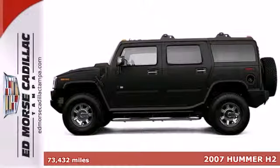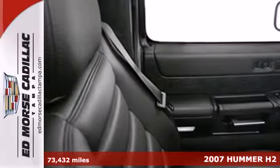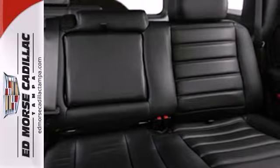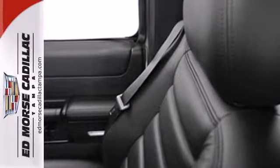Here's a 2007 Hummer H2. All terrain tires, cruise control, trip computer, chrome grill, OnStar telecommunications, privacy glass, leather steering wheel trim and child seat anchors are all standard in the versatile and value packed Hummer H2.